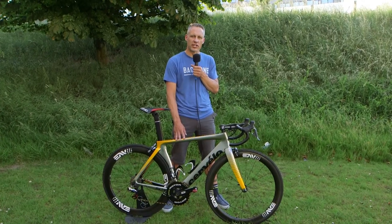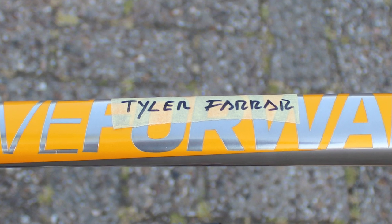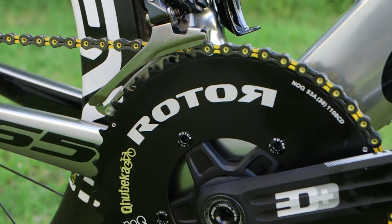Tyler, like all riders here at the Tour, has multiple bikes. His main bikes have Rotor power on them. This is one of his bikes that just has the standard Rotor cranks.